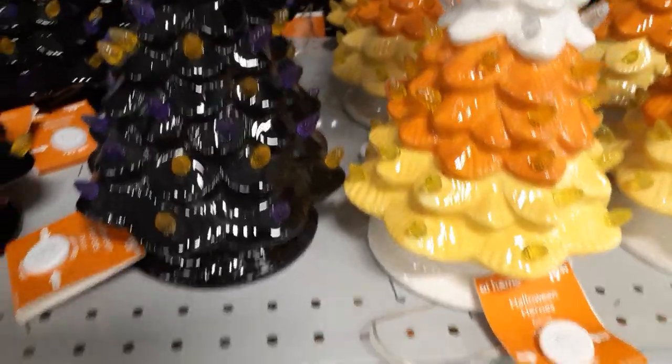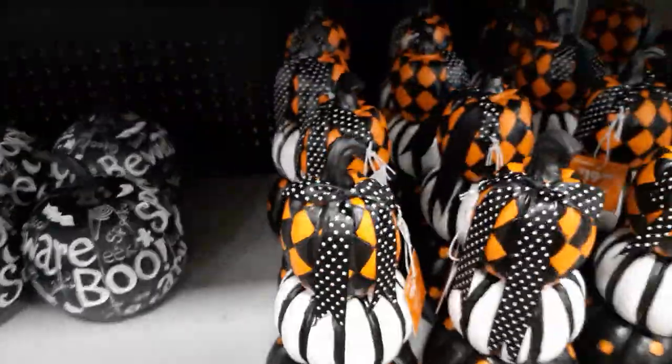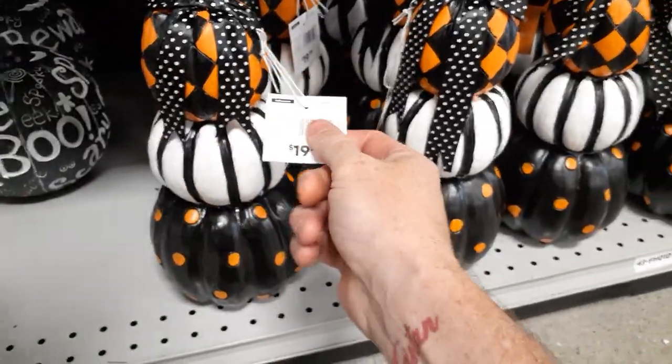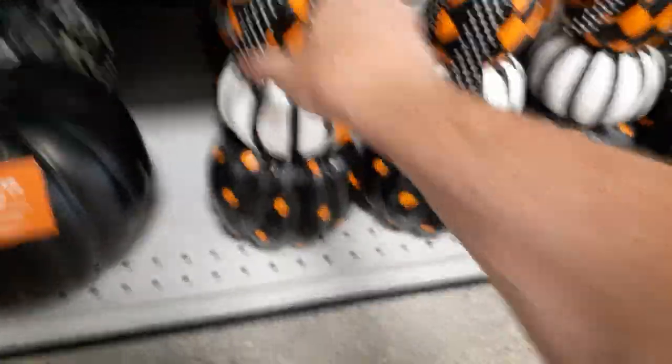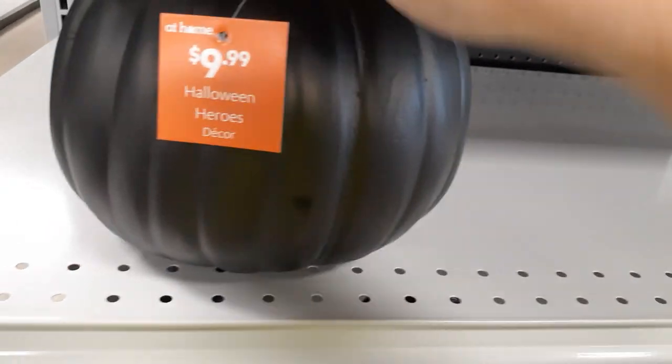That guy's $19.99 for each one. Looks like they've got a couple of stacked static pumpkins — what are these guys? Looks like some kind of hollow resin or something. These guys are $20. And we've got a couple of black funkins — these guys are $10. Hopefully at the end of the year they'll be 50% off and you can get them for $5. Let's see what else they got.